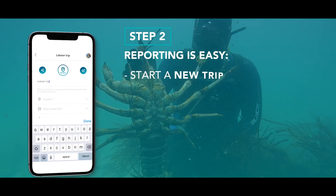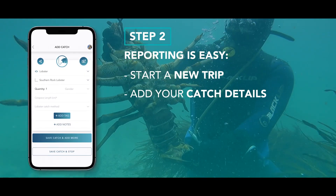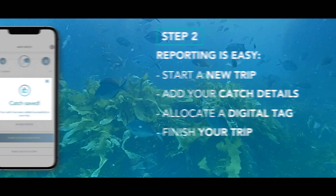Reporting is easy. Start a new trip, add your catch details, allocate a digital tag and finish your trip.